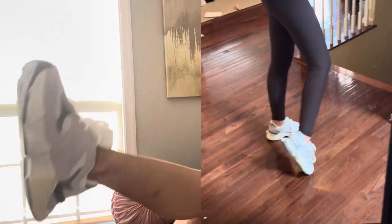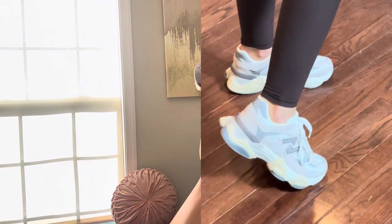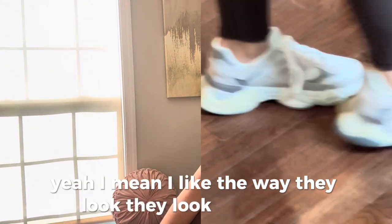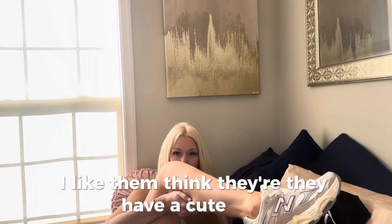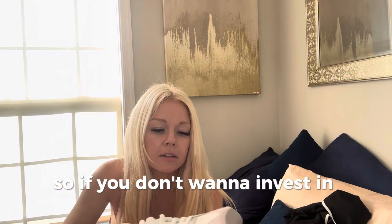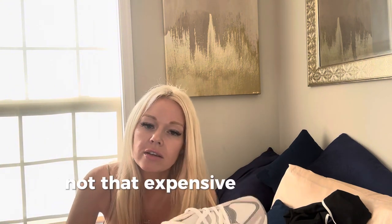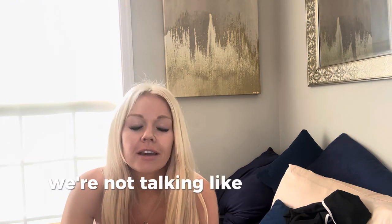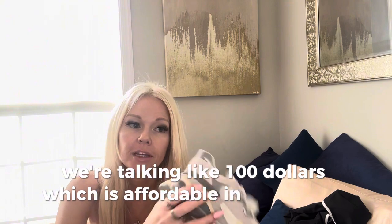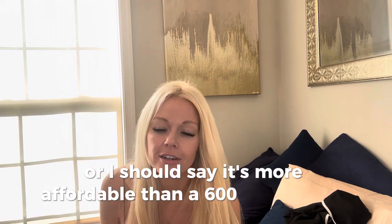Let me try them on. They're comfortable. I like the way they look — they look really cool. I like them; they have a cute look. I think these were like 30 bucks. So if you don't want to invest in the real pair — and a New Balance shoe is not that expensive, it's like a hundred bucks or so, we're not talking like $600 Gucci slides. We're talking like a hundred dollars, which is affordable. Though I should say it's more affordable than a $600 Gucci slide.